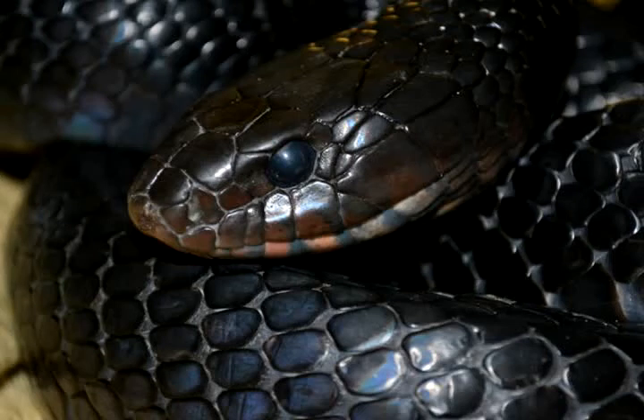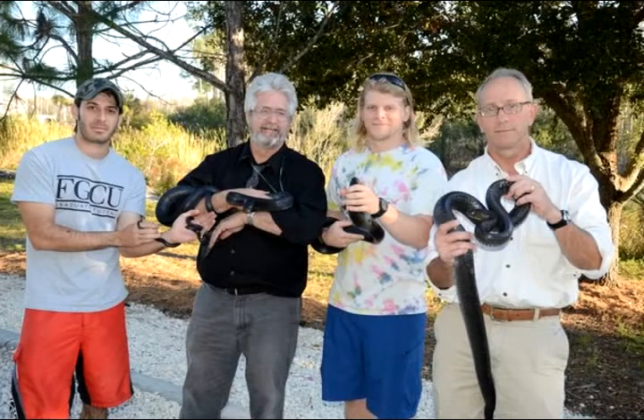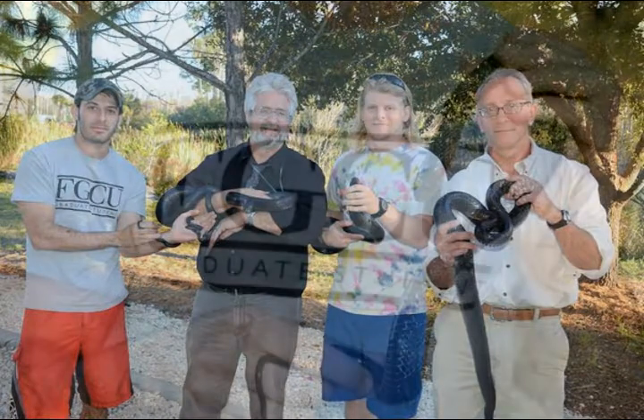They're beautiful snakes, and I spend a lot of time outside, and in my entire life, just on my own, I've seen two indigos in the wild.